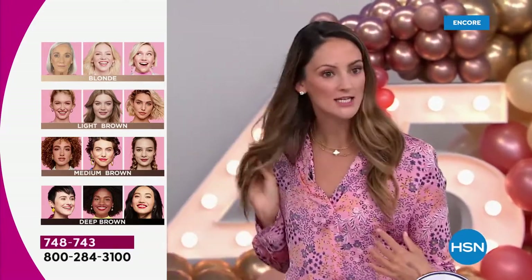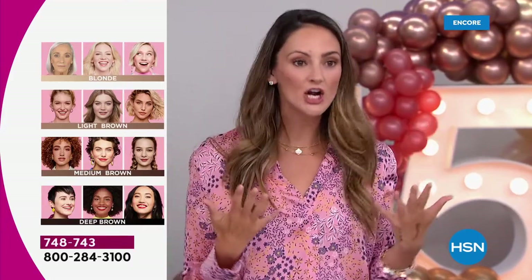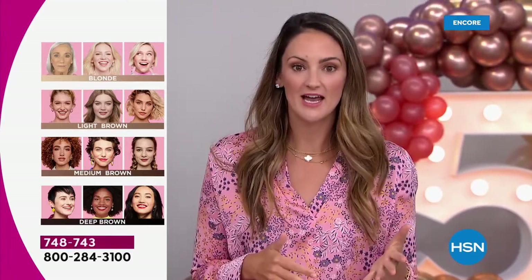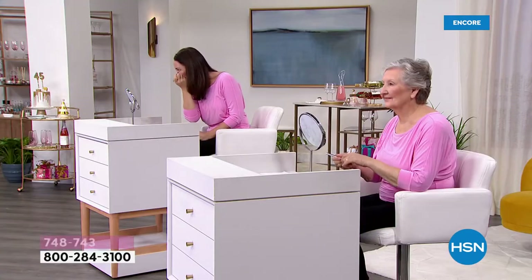I'm wearing the deep brown even though I'm a fake blonde — so the shades really are forgiving. Let your hair color guide what shade you're going to choose. I want to go over to Anne so we can show different kinds of application, because Anne might be what you relate to in terms of a brow dilemma.